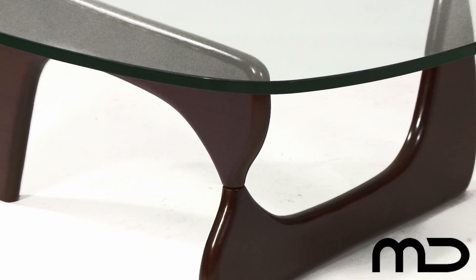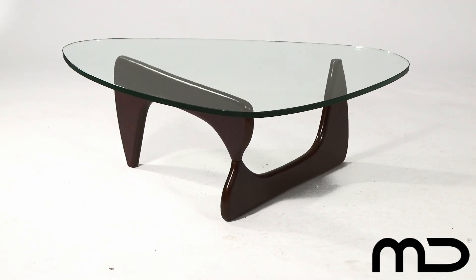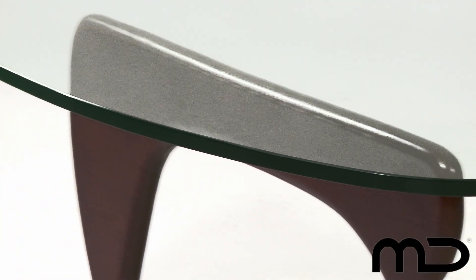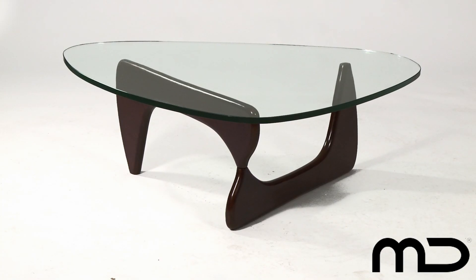The curved legs are a rich, warm, natural walnut timber that adds a classically retro feel to the whole table. This highly desirable piece of furniture will look equally exceptional in your home or office. The Noguchi coffee table replica with walnut timber legs.